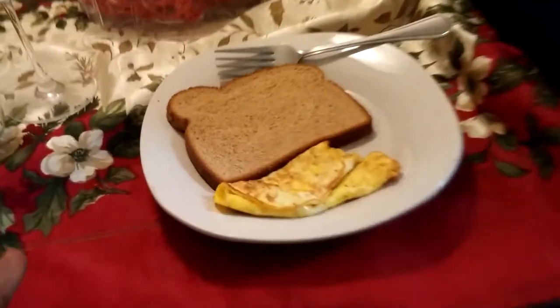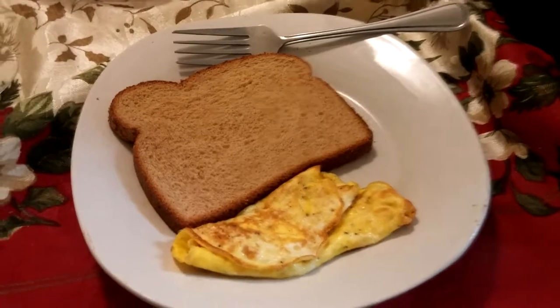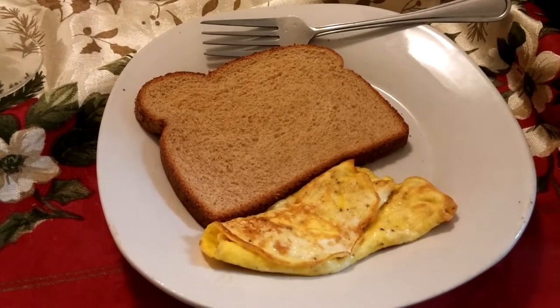We're back for lunch on day three. Lunch is a slice of toast and one egg. And there you have it — that's the military diet for you.